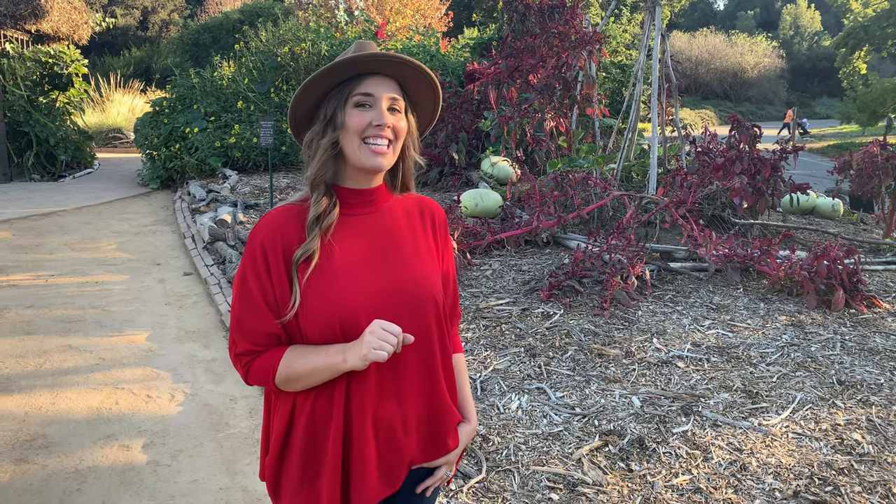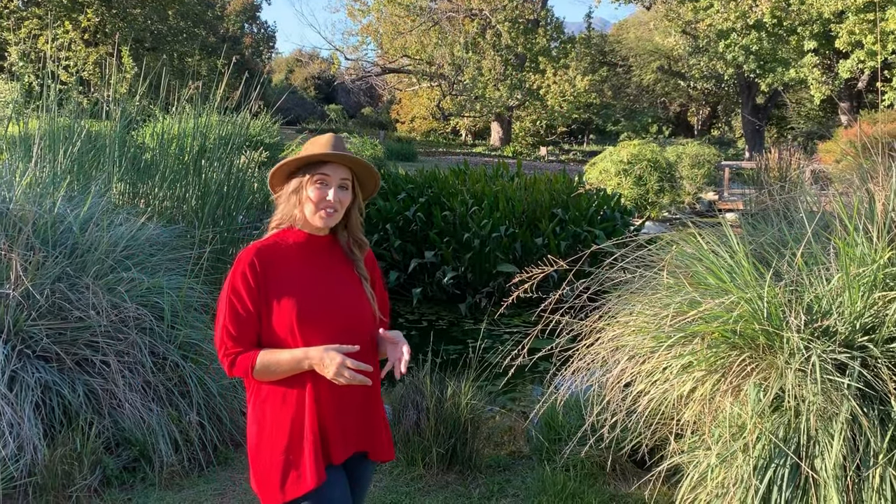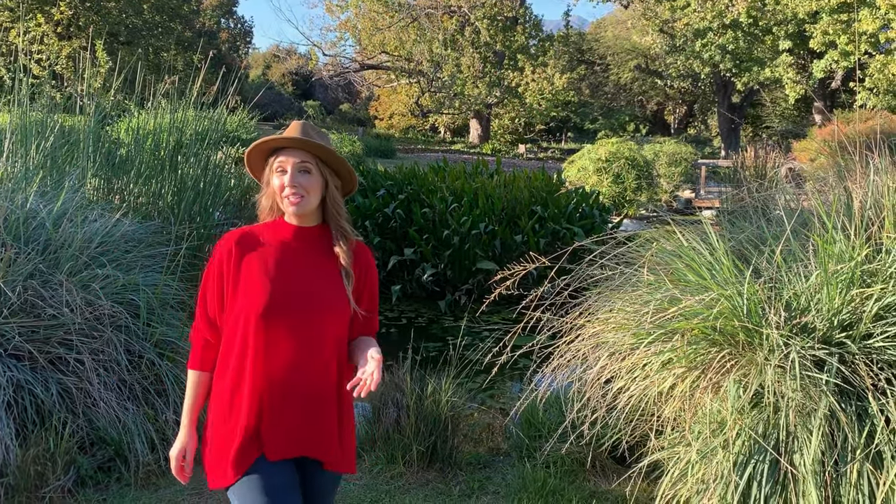The Arboretum was founded in 1947, and it formally opened to the public on January 9th, 1955. There are 127 acres of gardens and natural landscapes here to enjoy.